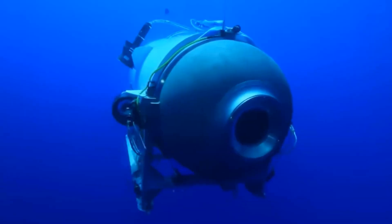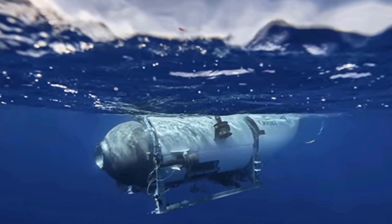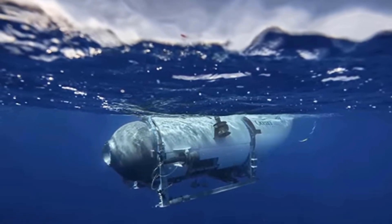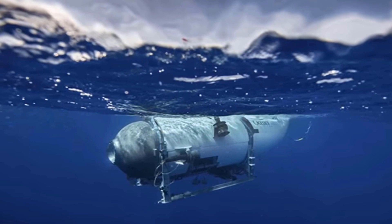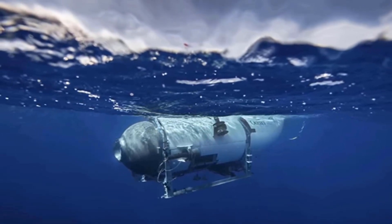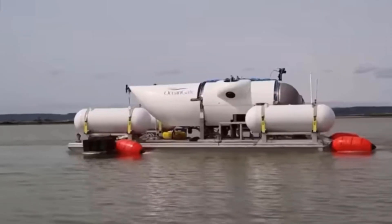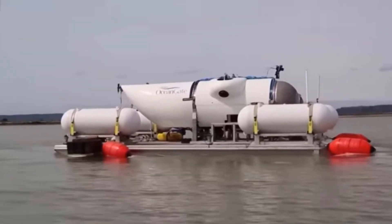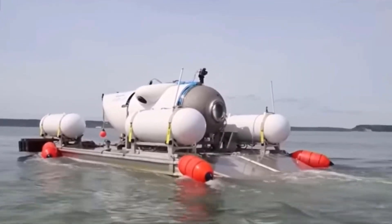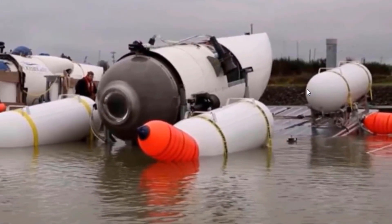So, what exactly is the Titanic submarine? Well, it's a state-of-the-art deep-sea exploration vehicle specifically designed to explore the wreckage of the Titanic. This submarine is a marvel of modern engineering, equipped with the latest technologies to withstand the extreme conditions of the ocean floor. It was first commissioned as a joint venture between a team of scientists, engineers, and explorers, with the goal of reaching the depths where the Titanic rests and documenting its current state after over a century on the ocean floor.